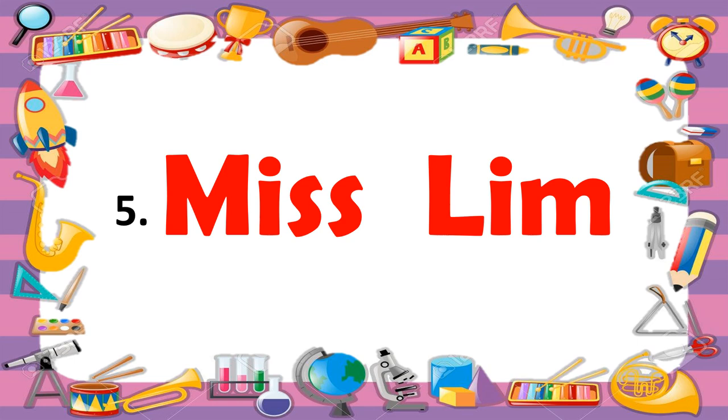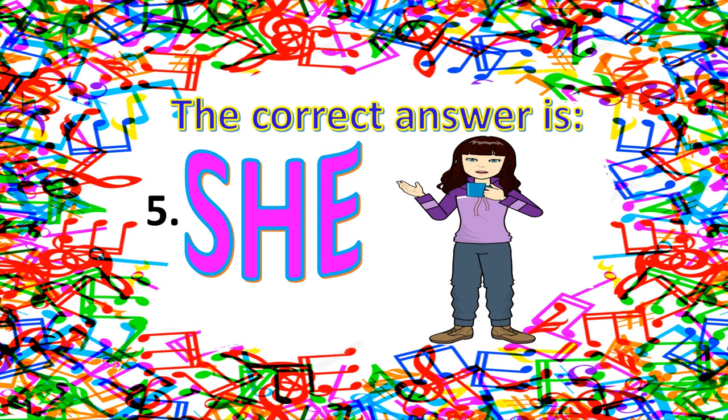For number five — Miss Liv. What is your answer? Is it he, she, or it? The correct answer for number five is she, because miss is referring to an unmarried woman.